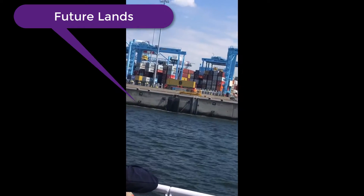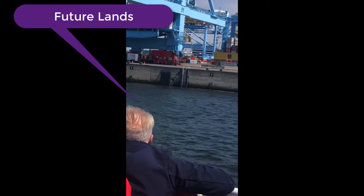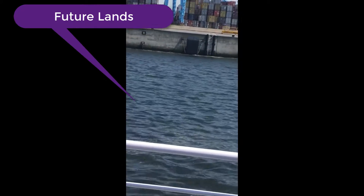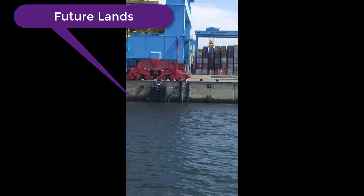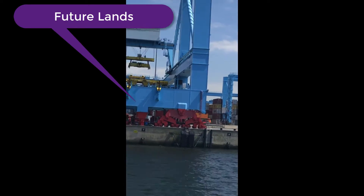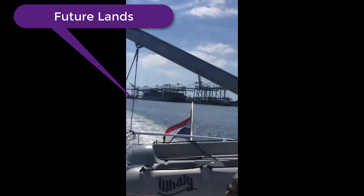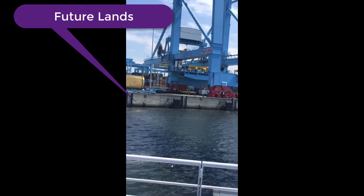These truck carriers are fully automatically robotized and controlled from far away. The driver is sitting somewhere else and can control more than one truck, unloading and offloading the containers. It is a very, very technological harbor here in Rotterdam, called the Futureland Harbor.